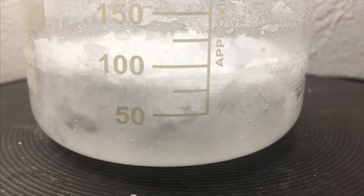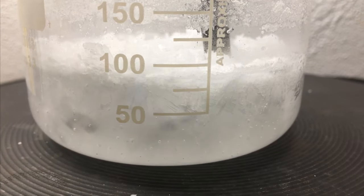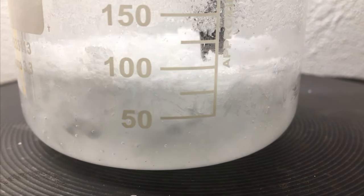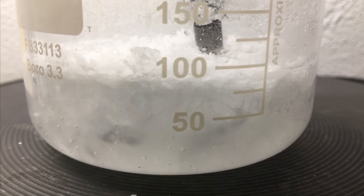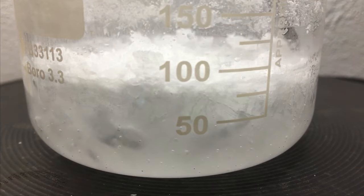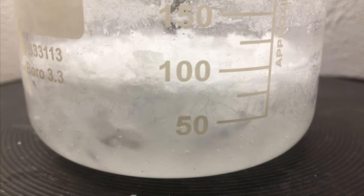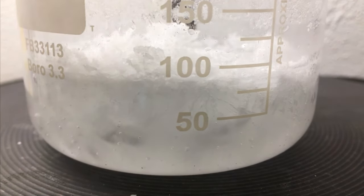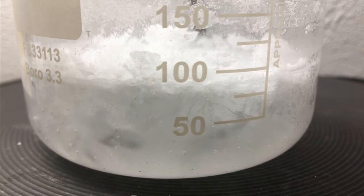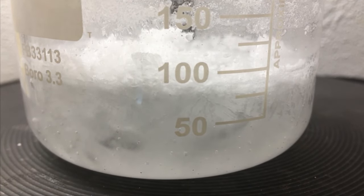I thought about doing a vacuum filtration, but as you can see this is now a solid chunk of urea, so I'm unable to even break it up, let alone do a vacuum filtration. I'll break it up — it will just take a long time and I won't bother filming it, so I hope you won't miss this part.